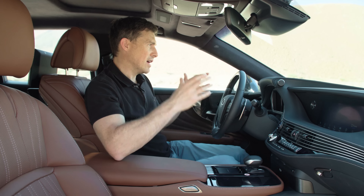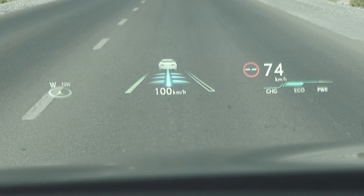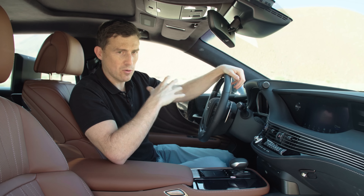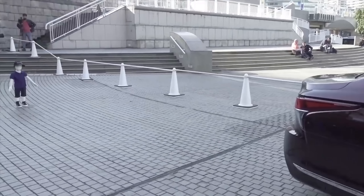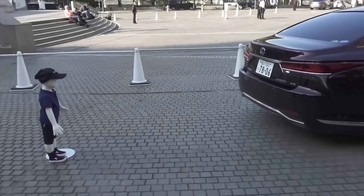One thing that isn't confusing though is the huge heads-up display you get with this car — it's absolutely massive and really makes it easy to pick up key information when you're driving along. There's lots of other kit to help boost safety too, including a system which will prevent you from reversing over a child.